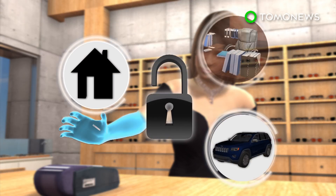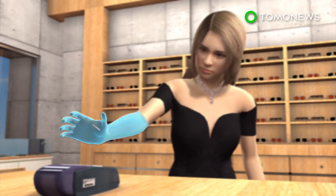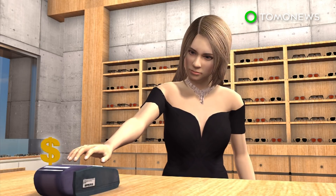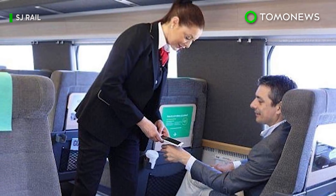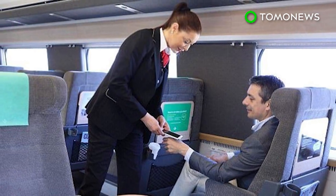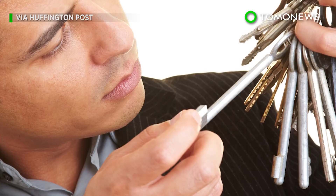Developers are already working on a model of microchips that can store multiple access codes and even be able to handle payments. In due time, people will have no need for keys or wallets — but until that day comes, we'll just be here fumbling with our keychains.